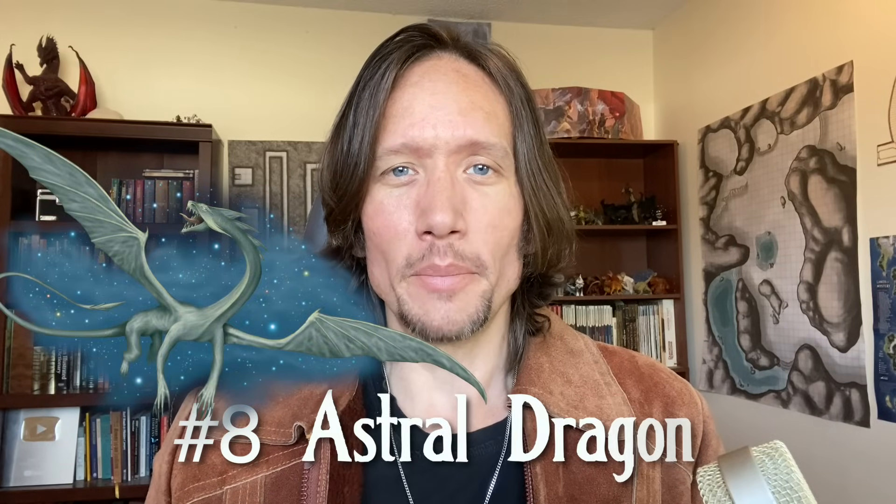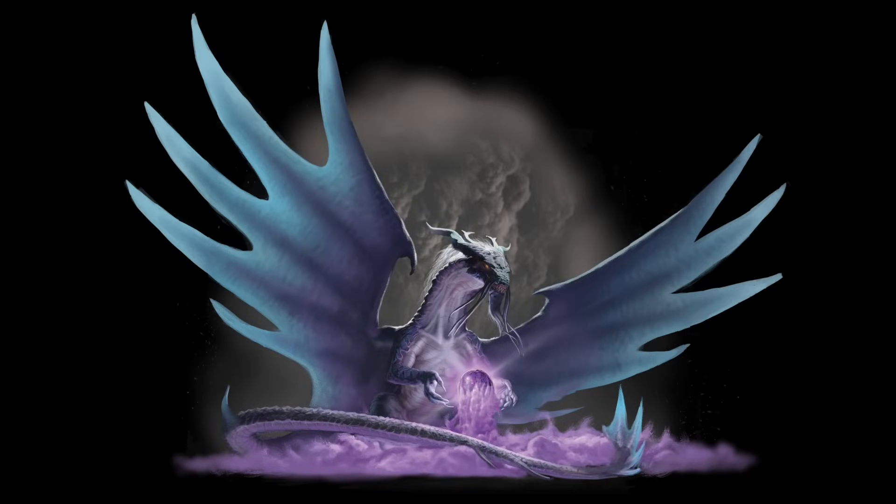In eighth place, I'm going to go with the Astral Dragon. It was hard to pick between this one and the Orb Dragon — these are the two dragons in the book. The Orb Dragon is a chaotic neutral dragon that has a lot of magical and spell-based abilities; it's bonded to a magical orb and has connections to the ethereal plane, and they dwell on islands.